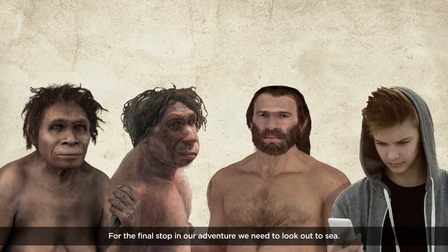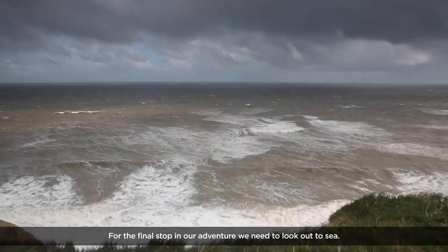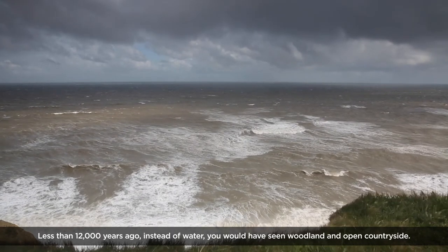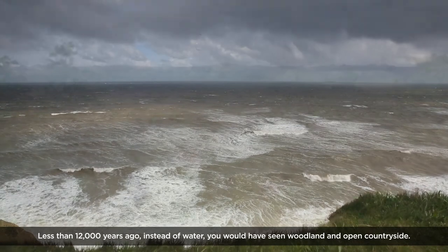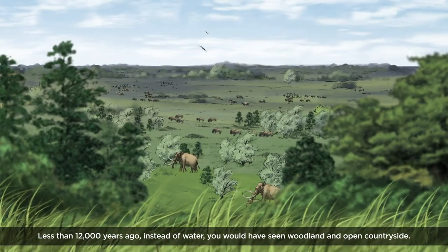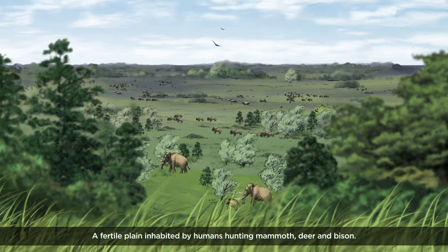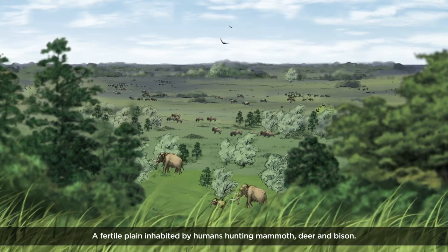For the final stop on our adventure, we need to look out to sea. Less than 12,000 years ago, instead of water, you would have seen woodland and open countryside — a fertile plain inhabited by humans hunting mammoth,